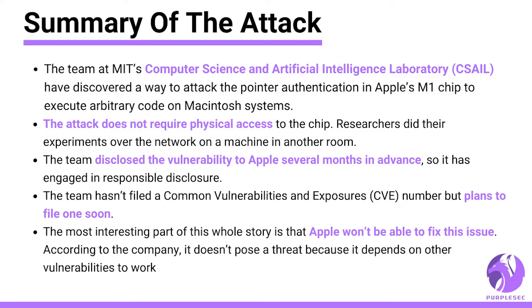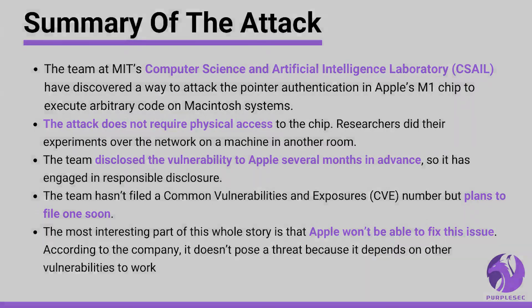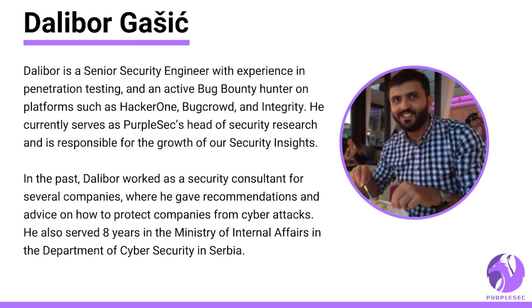The most interesting part of this whole story is that Apple won't be able to fix the issue. According to the company, it doesn't pose a threat because it depends on other vulnerabilities to work. This analysis is brought to you by our head of security research, Dalibor Gassic. All sources and links are available in the description. Let's dive into this attack.